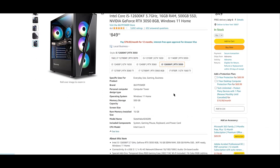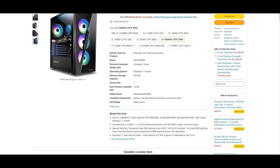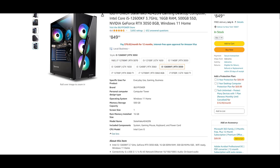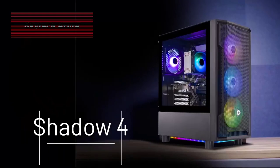However, it's important to note that the NVIDIA RTX 3050 graphics card is slightly less powerful than its competitors. Plus, having only two USB-A ports might limit your connectivity options.